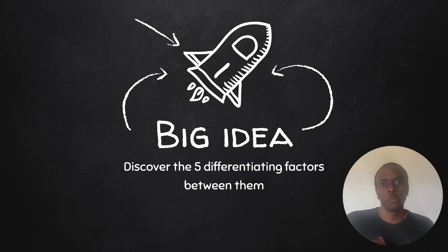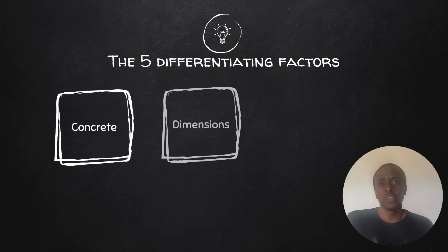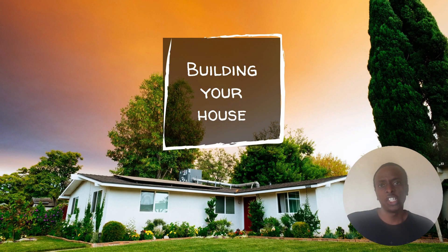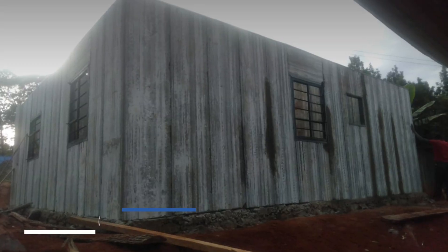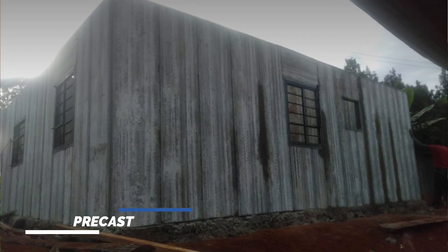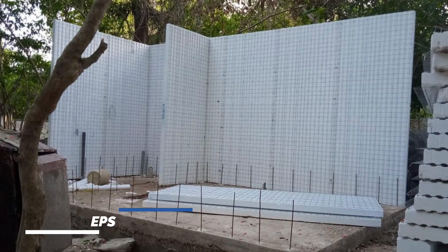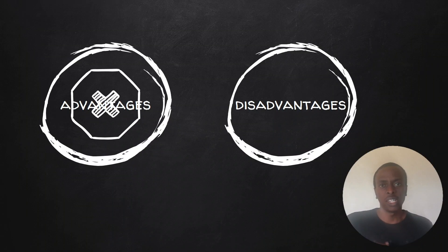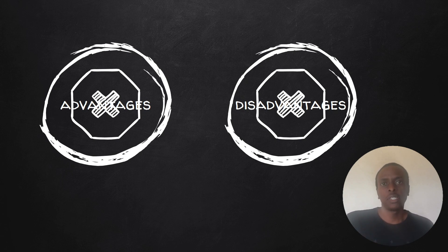We'll explore the five factors that differentiate EPS and precast concrete wall panels. To make the video more concise and helpful, we'll assume that you're on the verge of building, or planning to build, your house using either of these two alternative building materials for walling purposes. This video doesn't show the advantages or disadvantages, but rather helps you see the differences to make an informed decision for your project.